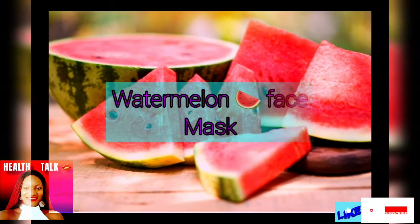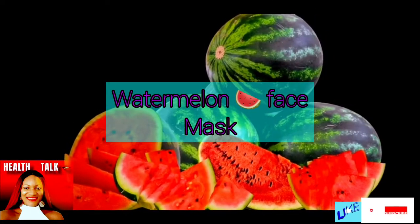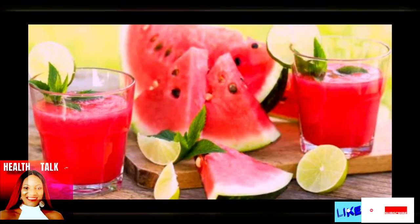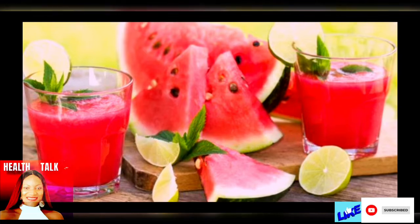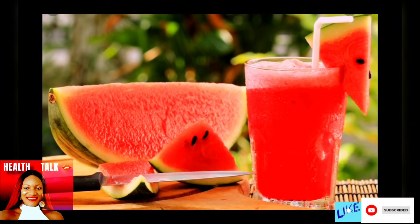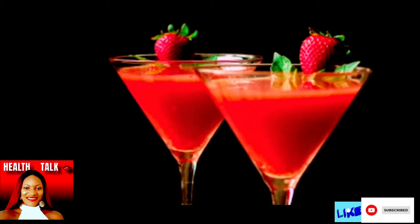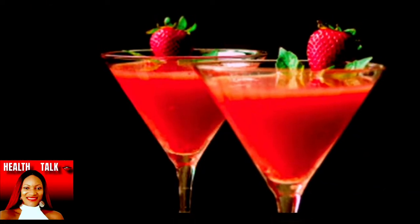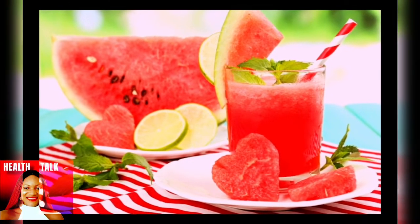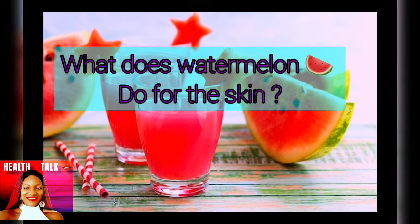You can also include it in your face mask. Dab a cotton ball in watermelon juice and apply it on your face, allowing it to sit for 10 minutes before rinsing it off with water. Do this once every five days for healthy, soft, and plumpy skin. You can also include watermelon in your diet for best results.